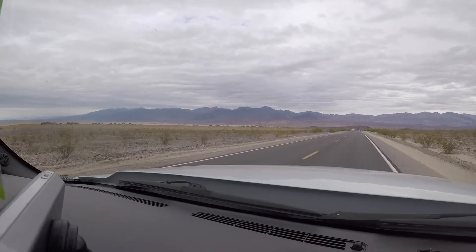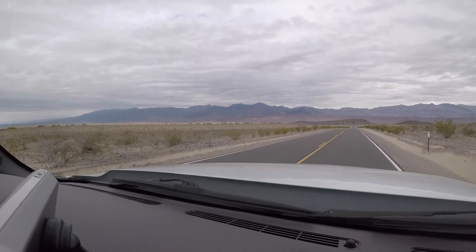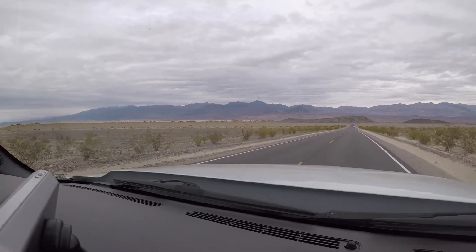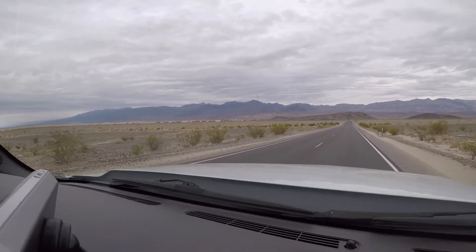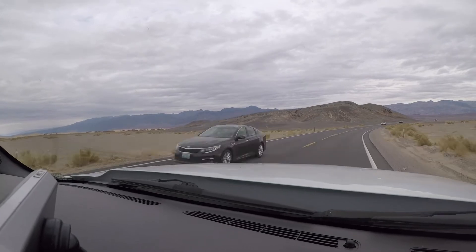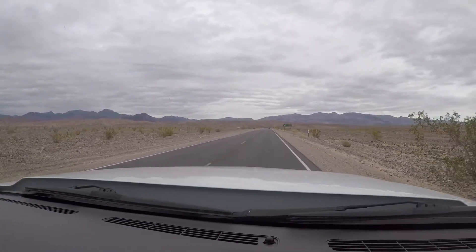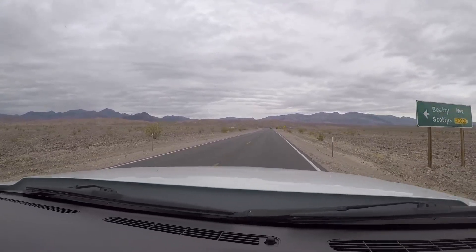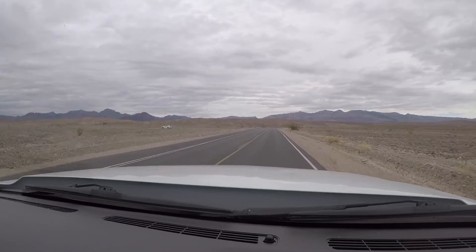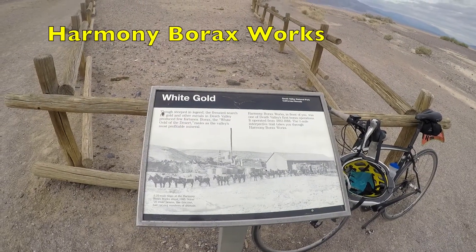This is Death Valley. The first valley we were in was Panamint Valley. We've got the sand dunes off to the left. Scotty's Castle is up to the north, but the road's closed — they're doing renovations and it probably won't be open until 2019. We're off to Furnace Creek. We just passed the sign showing we were at sea level, having come down from over 4,000 feet, and the road below sea level would be going a little further into the park.